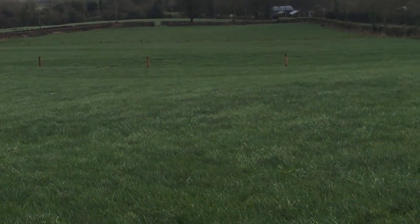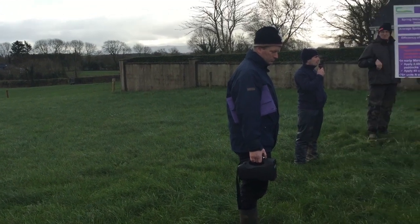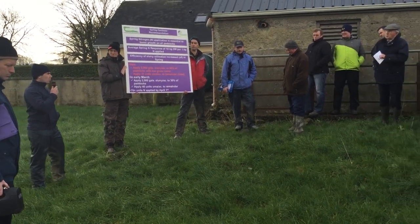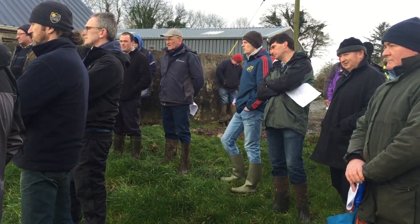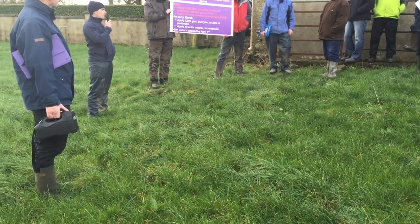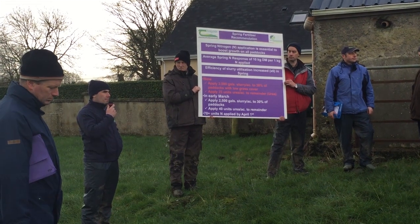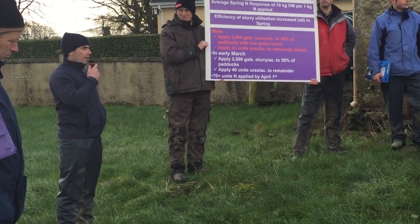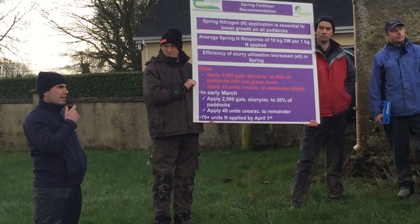Nitrogen is essential to boost spring grass growth, particularly for growth in April. What we recommend is to go to nitrogen in late January or early February with 23 units, as Ian said already. A lot of farmers are hesitant to go that early with nitrogen because of losses in the system and concern it won't be taken up. We have a soil thermometer here and soil temperature in this field at the moment is just below seven degrees Celsius. We would be talking about soil temperatures above five degrees before you see uptake of nitrogen in the spring period. Soil temperatures are there, and probably another factor on farmers' minds is rainfall — we're not going to advise farmers to spread nitrogen on waterlogged paddocks, so we do need to be strategic on which paddocks we select to spread fertilizer.